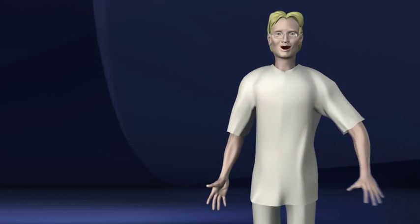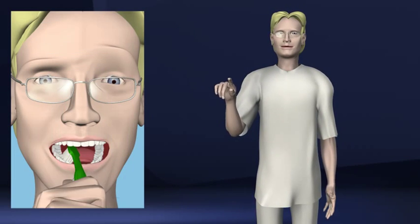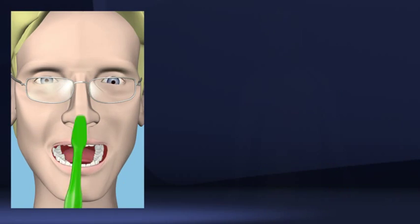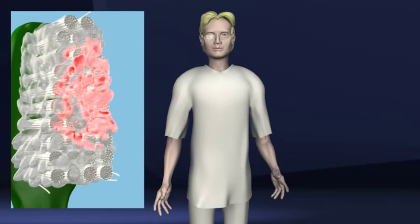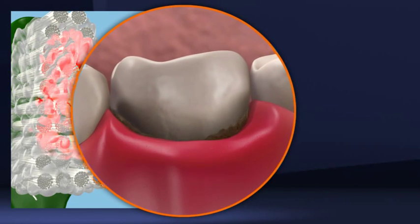Gum disease. Sometimes the only warning you'll have that you suffer from a gum disease is a little bleeding when you brush your teeth. Other signs that may or may not appear are local gum swelling, reddish gums.